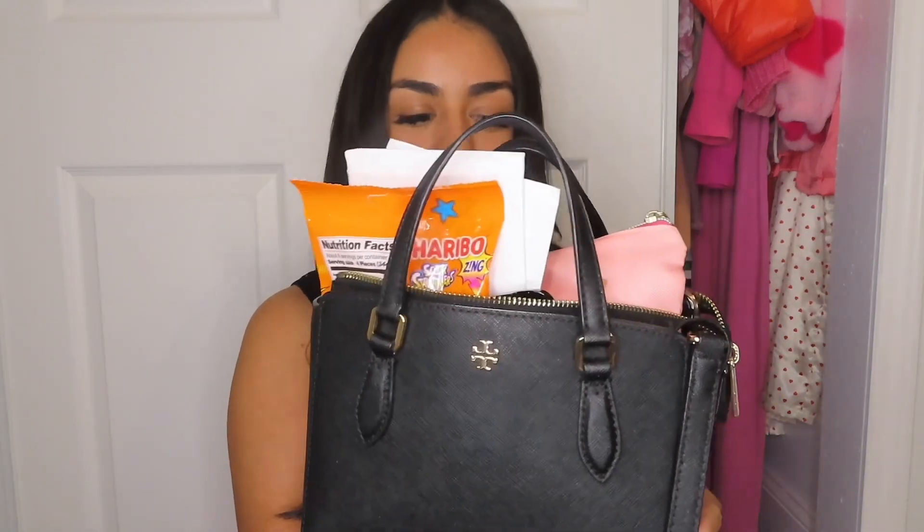Hey guys, welcome back to my random channel. As you guys can see by the title, it is the end of the week and I thought it would be fun to see what I gathered throughout the week. I constantly switch my purses out, so long story short, I have a lot of stuff in my bag right now. I want to show you guys what is in my Tory Burch bag. If you guys want to see what all is in here, stay tuned — we're about to get into it.